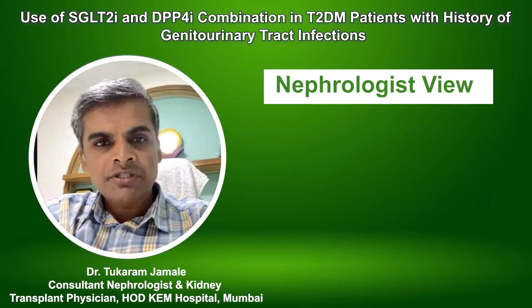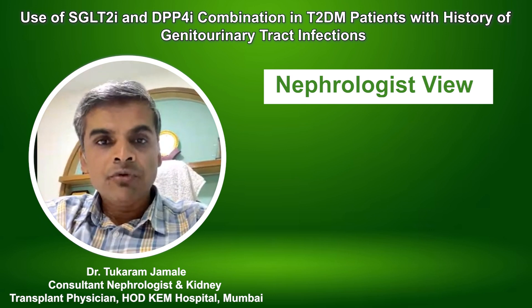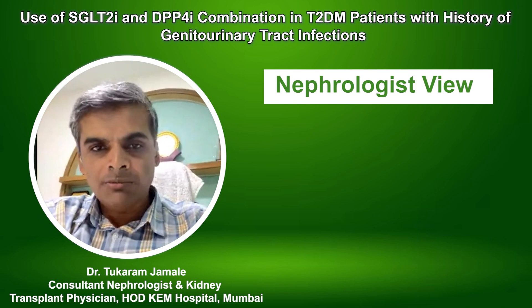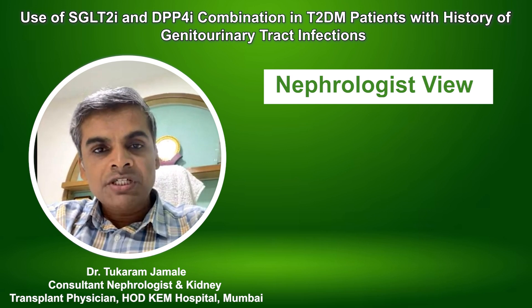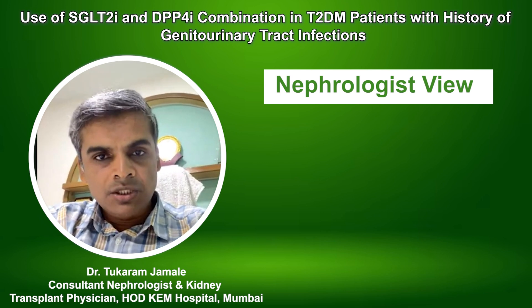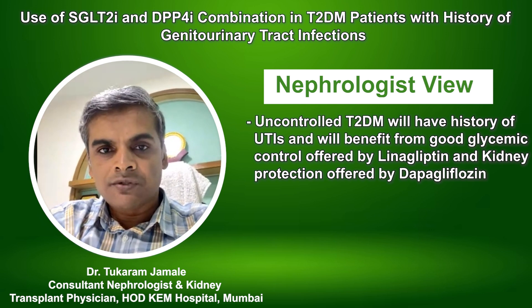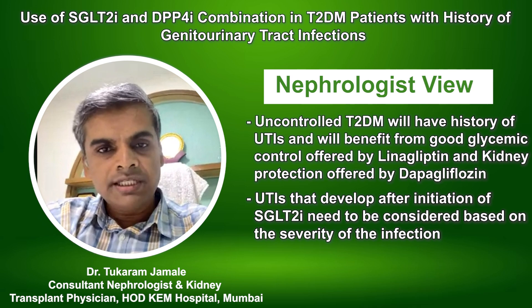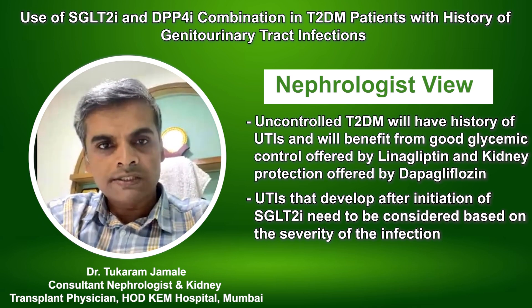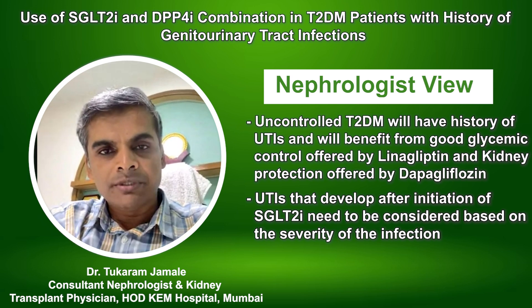Uncontrolled diabetes is a risk factor. Such patients will usually have a history of multiple urinary tract infections before initiating linagliptin or dapagliflozin. It may not be an absolute contraindication — such patients will benefit from the glycemic control offered by linagliptin and the renal protection offered by dapagliflozin. However, urinary tract infections that develop after initiating SGLT2 inhibitors are a well-described adverse effect of dapagliflozin.